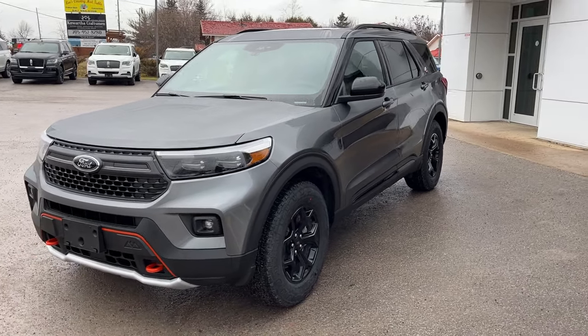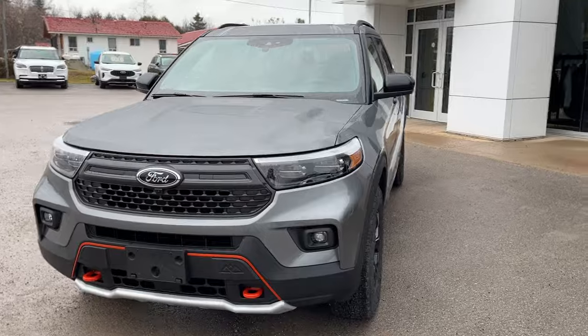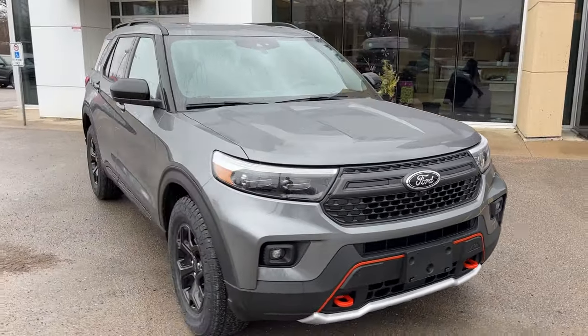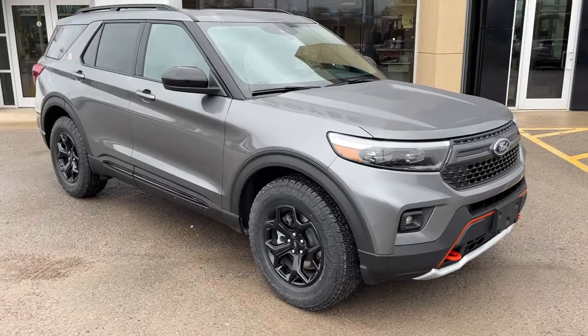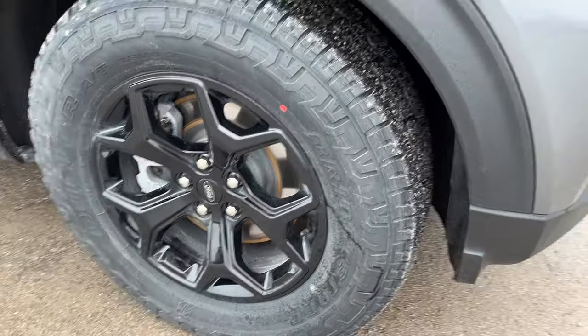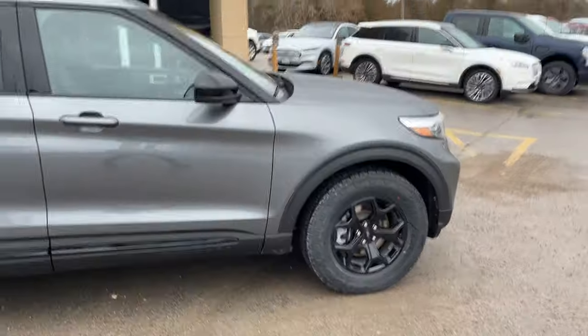2023 Ford Explorer Timberline four-wheel drive, this one's an 800A package in decarbonized gray metallic paint — really awesome looking Explorer. Rolling on 18-inch black painted aluminum alloy wheels with all-terrain tires.